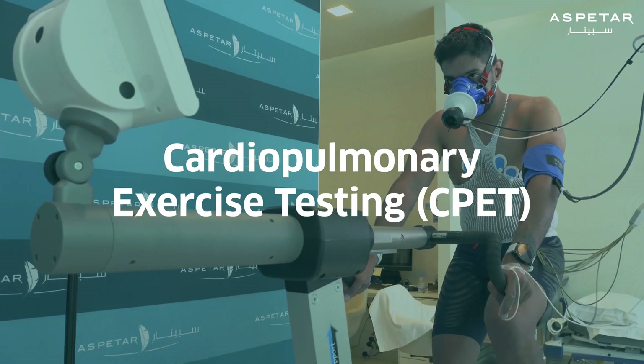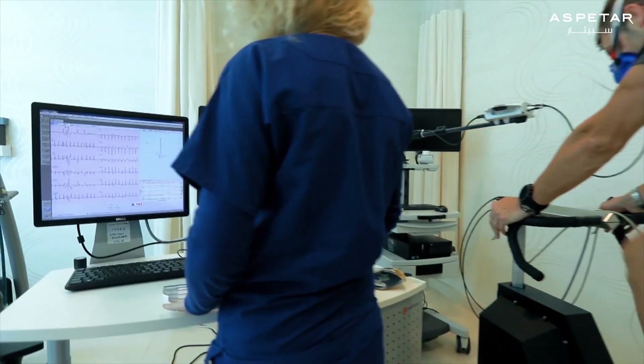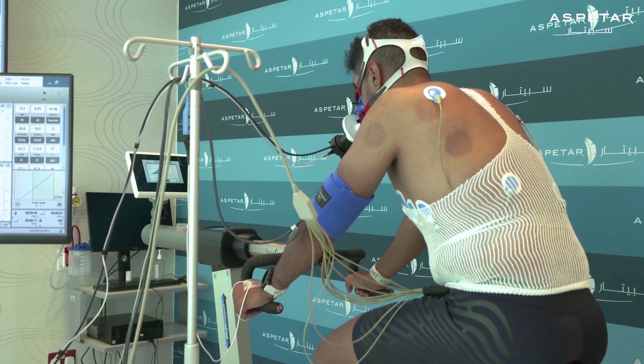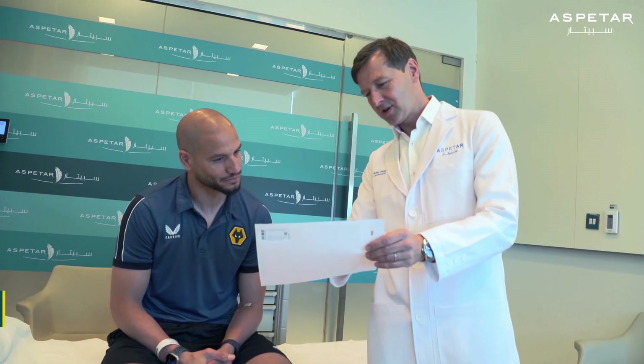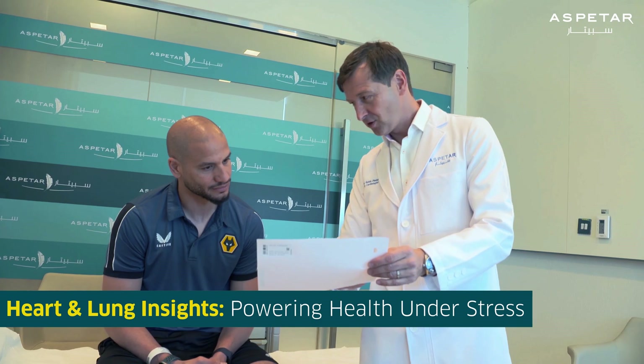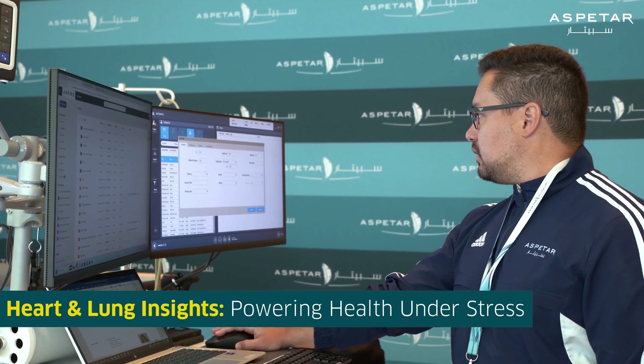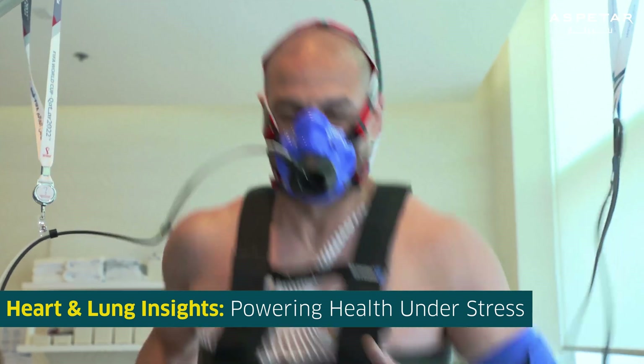Cardiopulmonary Exercise Testing, also called CPET or VO2max, is a specialized type of test that measures your exercise ability. This test provides the physiologist, doctors, and clinicians with valuable information about the function of your heart and lungs under the stress of exercise.